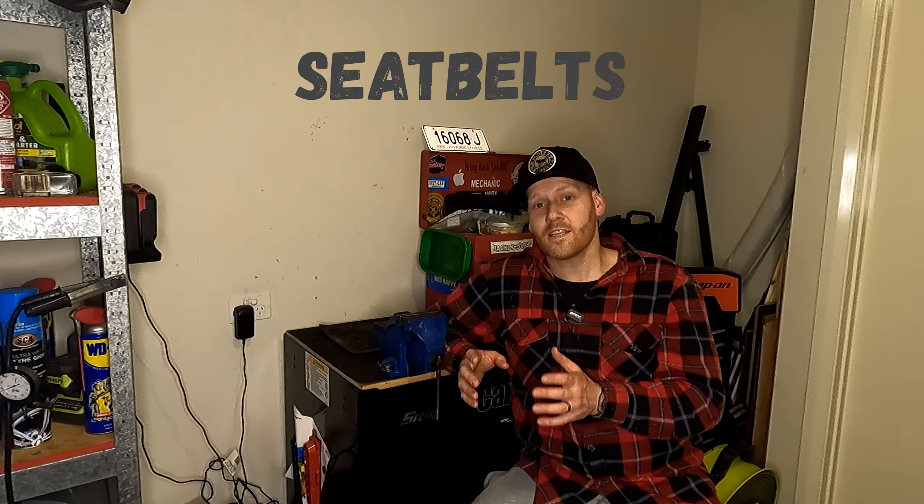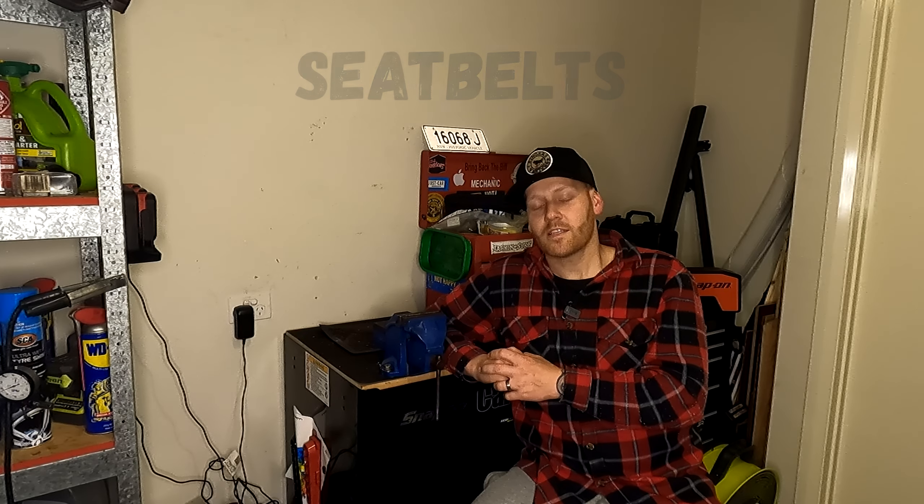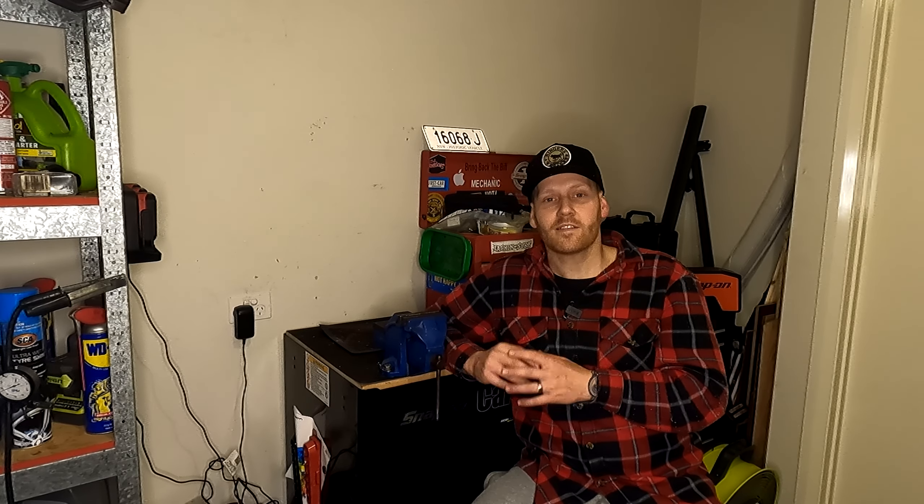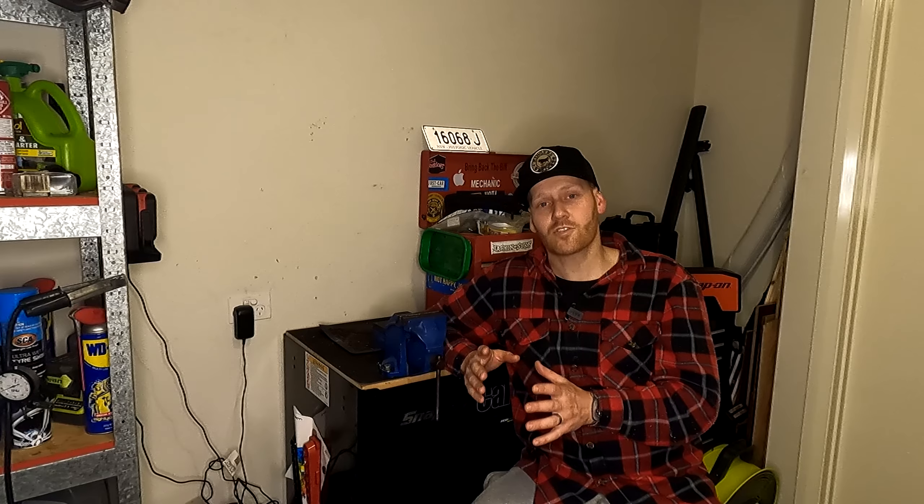Last but not least, number five: checking seatbelts. Seatbelts are probably one of the easiest and most overlooked things — you put your seatbelt on, it gets a little loose, you have to re-tension it, it doesn't retract properly, it starts to fray, and you think 'she'll be right.' Seatbelts hold an enormous amount of weight — I've used them to pull out big block V8 engines. Those things are what save your life, so always make sure you wear your seatbelt.